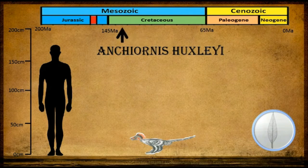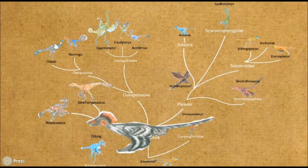Another example is Anchiornis huxleyi, a creature resembling a woodpecker. Recent studies analyzing melanosomes, the colour-producing organelles, found that Anchiornis had black and white feathers.